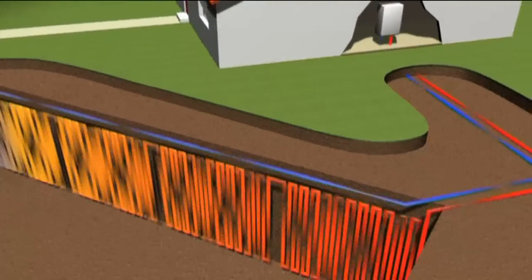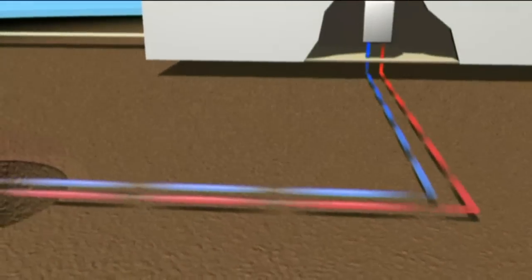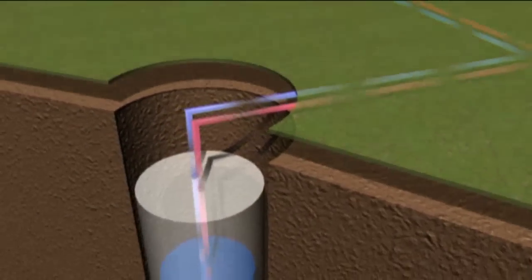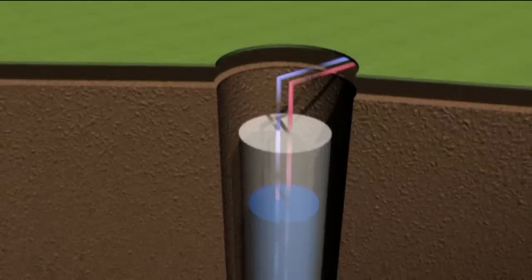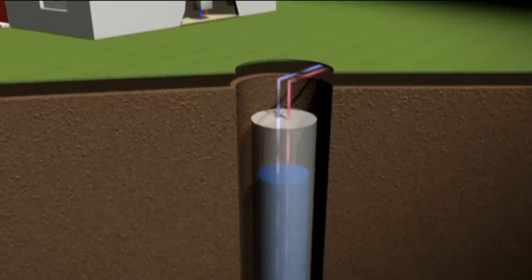For the borehole method of collection, a specialist contractor will be required to bury a pipe to a depth of up to 200 meters. This method of heat collection is more suitable for ground which contains a higher proportion of rock and stone.